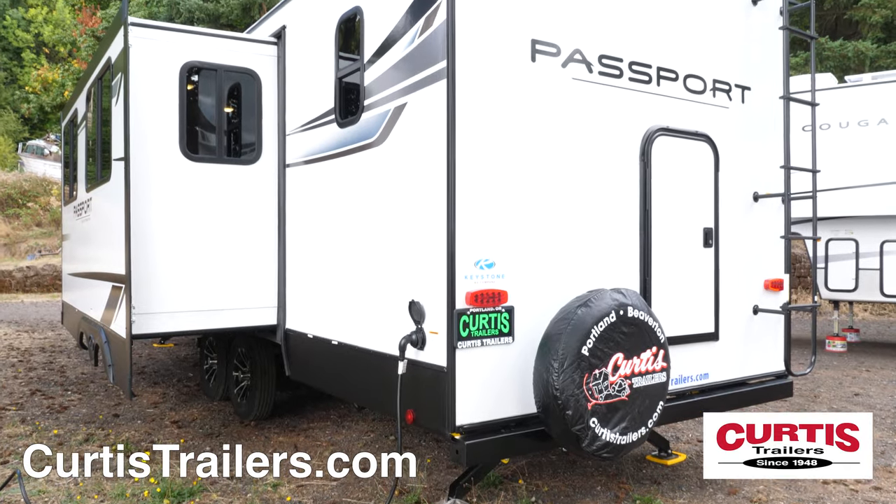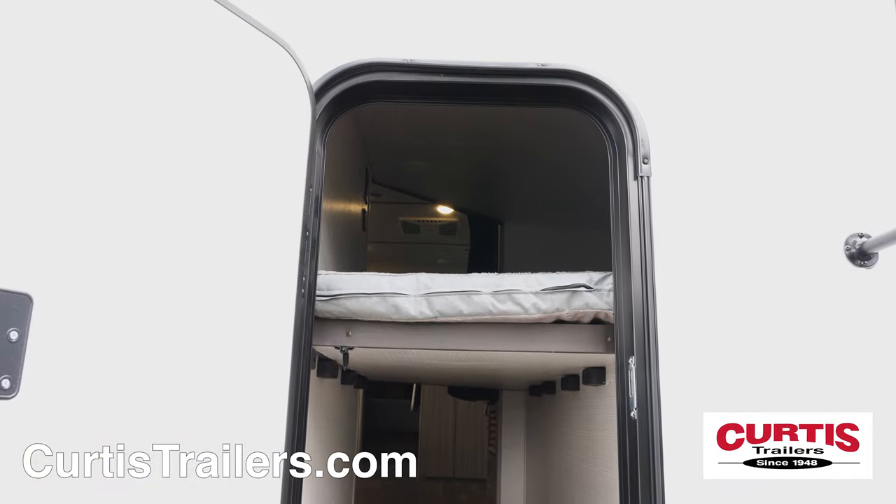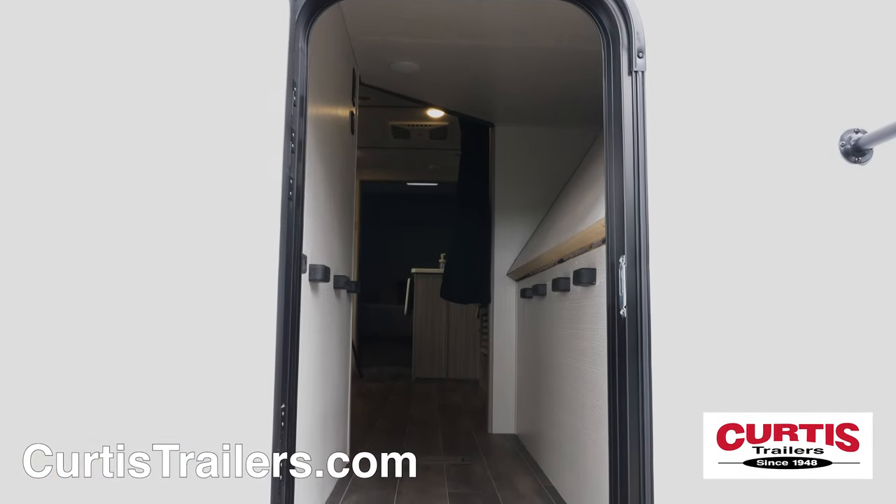The back includes a full-length ladder, spare tire, backup camera, and thanks to a fold-up bunk, an extra-large storage area perfect for bikes.